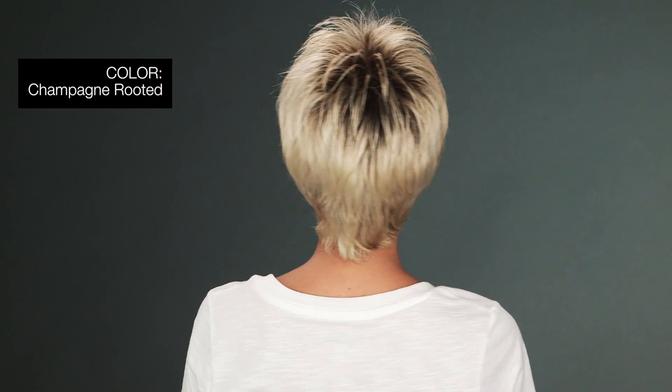The color I'm wearing is called Champagne Rooted — light beige blonde, medium honey blonde, and platinum blonde blend with dark roots.